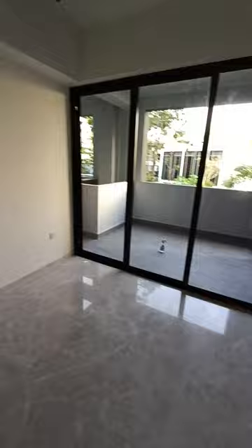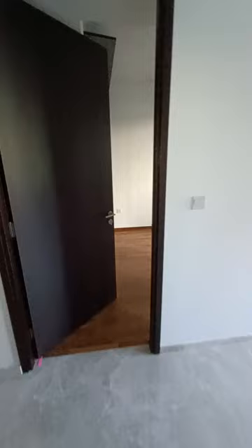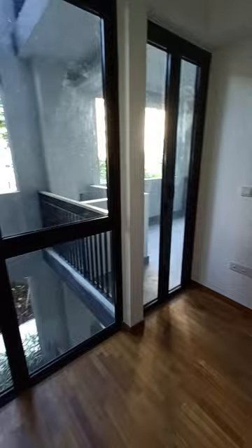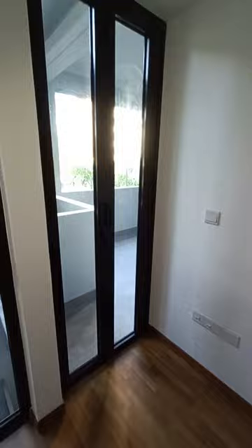We're back at the living hall, and now we are stepping into the master bedroom. There are windows that open, and you've got additional access that heads out to the balcony as well.